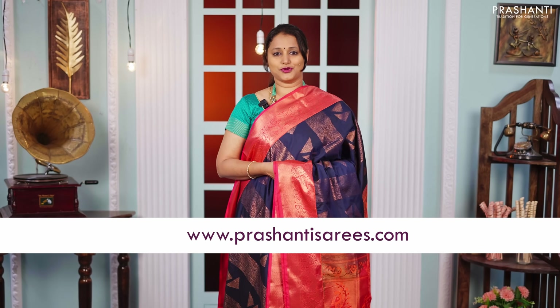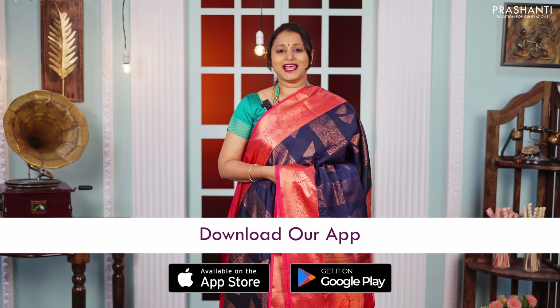I hope you enjoyed watching this video. All the sarees and the jewellery showcased in this video are available on our website. You can shop online at www.prasanthisarees.com. You can also download our app, available on both iOS and Android. Thank you for watching — have an enriching shopping experience at Prasanthi.